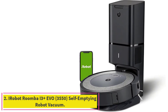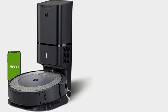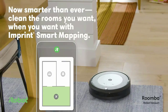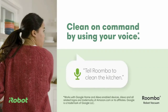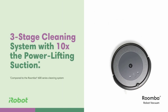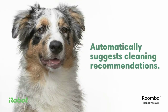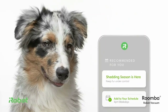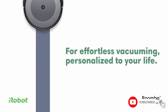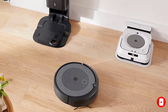Number 2: the iRobot Roomba i3 Plus EVO 3550 Self-Emptying Robot Vacuum. When robot vacuums first became popular, it was because of the iRobot. This vacuum brand has had multiple generations of designs, and it only continues to get better with time. Our current favorite is the iRobot Roomba i3 Plus EVO 3550 Self-Emptying Robot Vacuum. This robot vacuum has all of the features that competitive vacuums have, and more — so you can expect it to work with Alexa or similar methods of voice control.